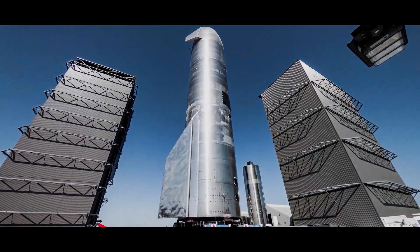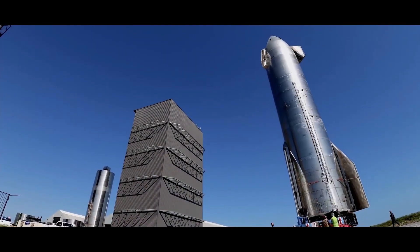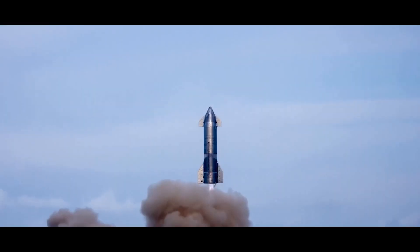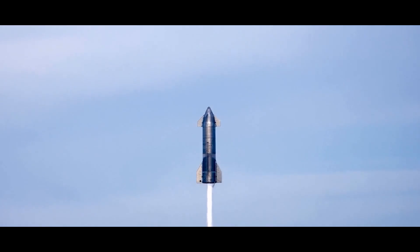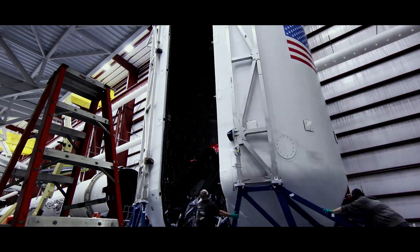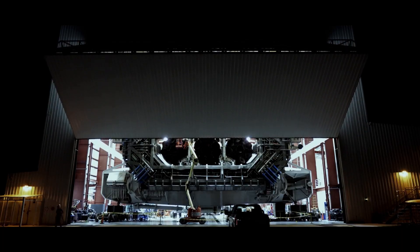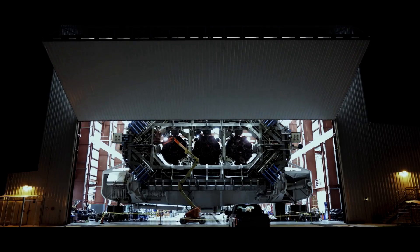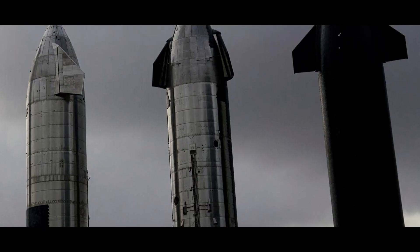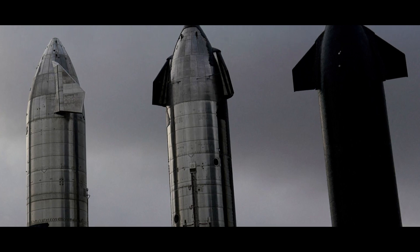As new and improved Starship models are created, they may be used to update or replace current modules, improving the lunar base's overall usefulness and performance. Modern technologies and systems may be incorporated because of this upgradability, which boosts productivity, sustainability, and the capacity for scientific research. Starship's adaptable architecture also makes it easier to adjust to changing conditions or mission needs.